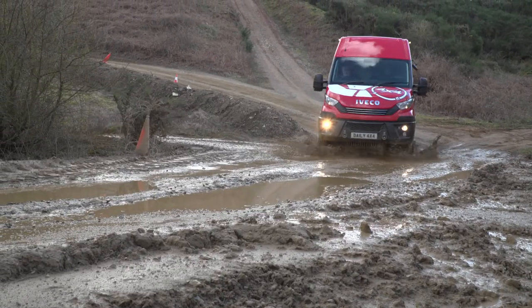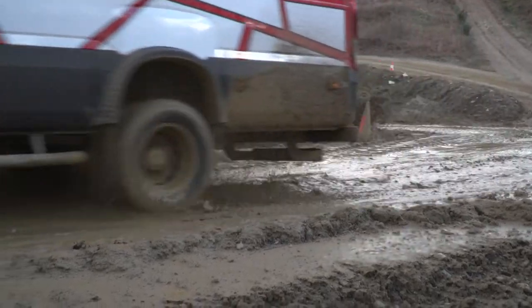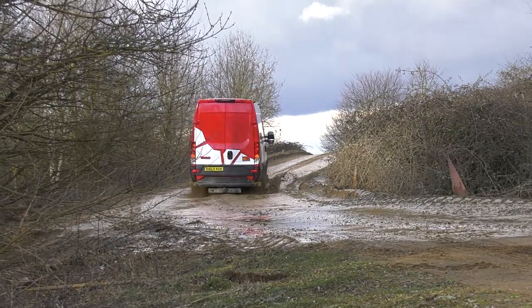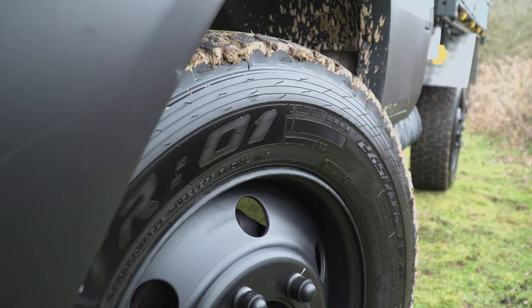Both come in a choice of van, chassis cab, crew cab, or even chassis cal. Daily All Road has twin rear wheels — the ideal combination of motorway mileage and off-road workhorse. Daily Off Road comes with single-purpose design tyres for go-anywhere, never-get-stuck performance.